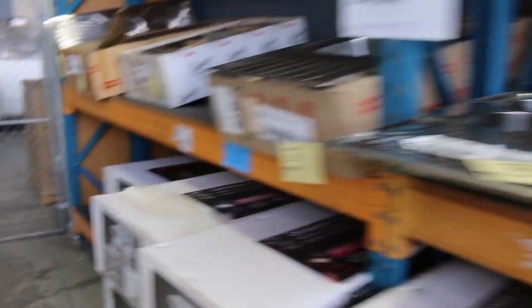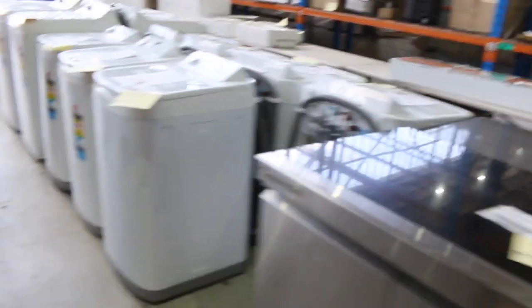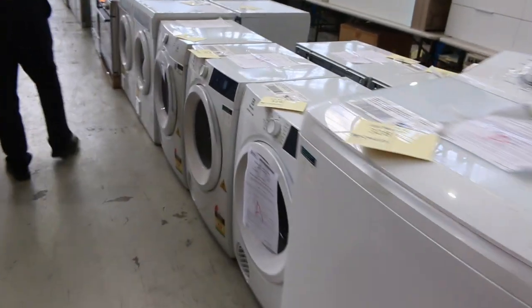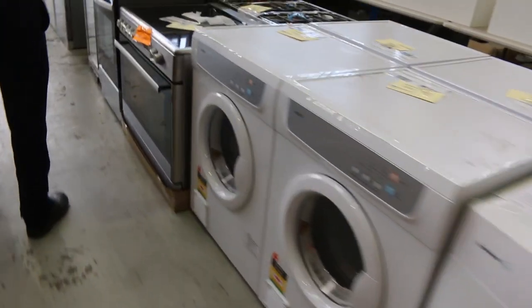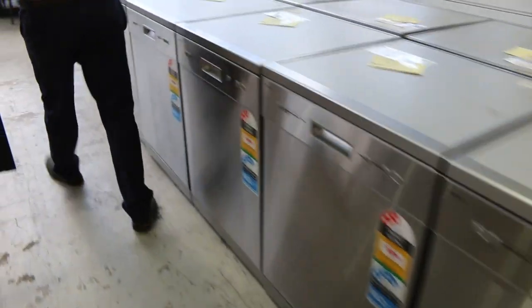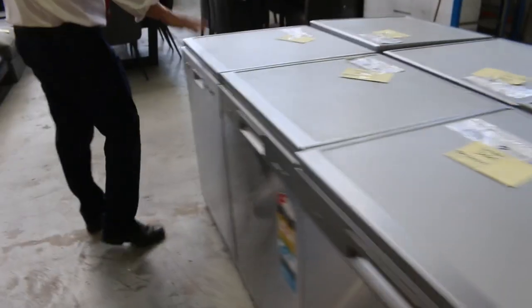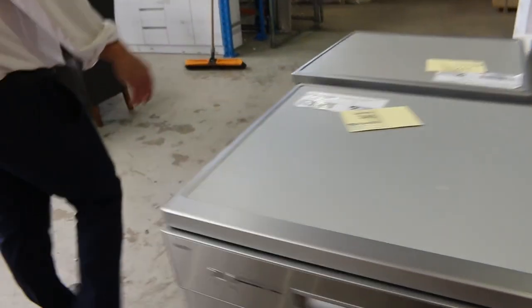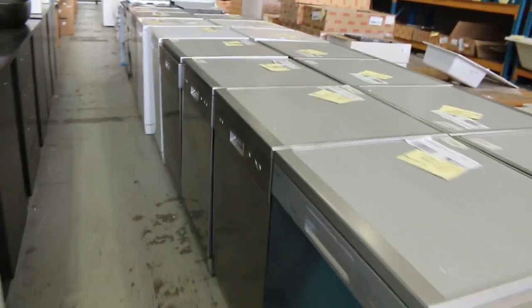More sinks down the back — heaps and heaps of sinks. We've got shower screens over the back. Lots of upright top-load washing machines — sort of high $200s to high $300s on most of those. Lots of dryers as well — a couple of hundred bucks a pop. A couple of freestanding cookers, loads of dishwashers. These Euro ones look like factory returns — three-month warranty — I'm going to guess between $1 and probably $250 on those. Also Westinghouse dishwashers there.